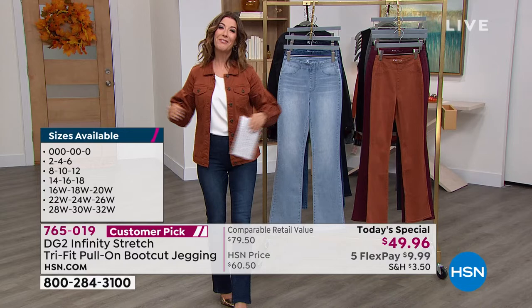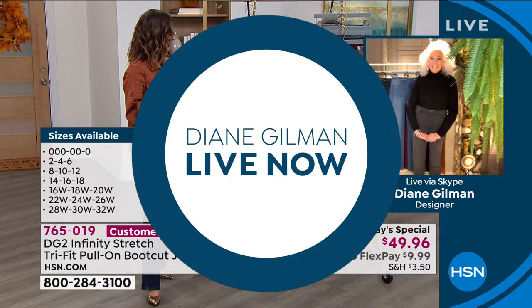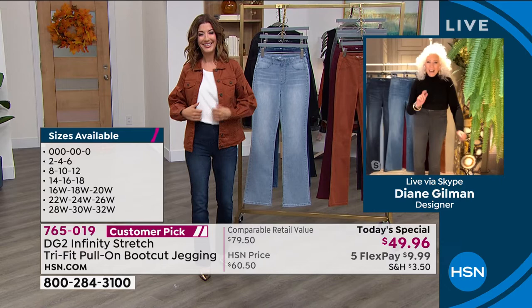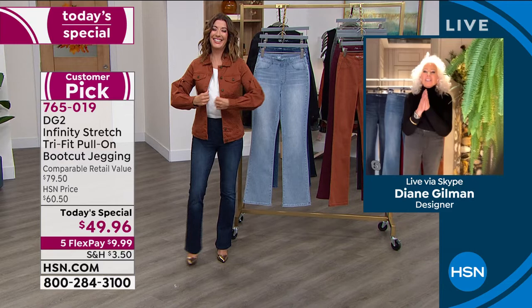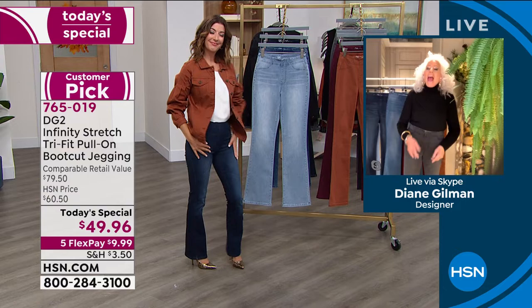Let's go right out to Diane Gilman, who is so excited to premiere a brand new revolution in jeans — our very own jean queen, rock star designer. Good to see you, Diane. She's adjusting her camera — this is what's so fun about live television. So finally, a jean that understands a wacky body — and it's going to understand your body too. What is different about this?